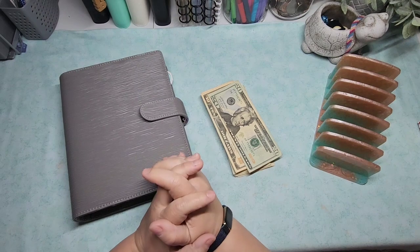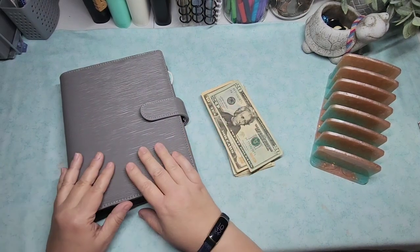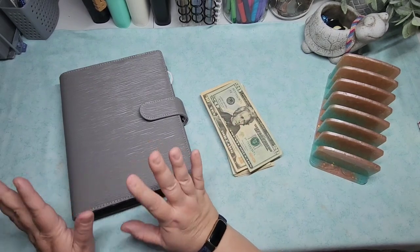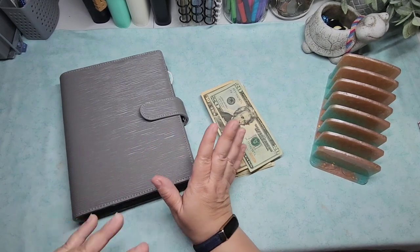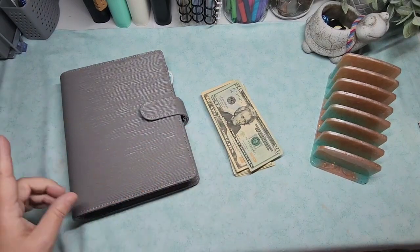Hello everybody, welcome back to GP's Odds and Ends. Jessica here, and it is time for another savings challenge Saturday. I've really been enjoying doing the challenges in this way.